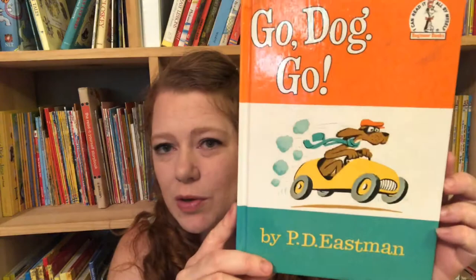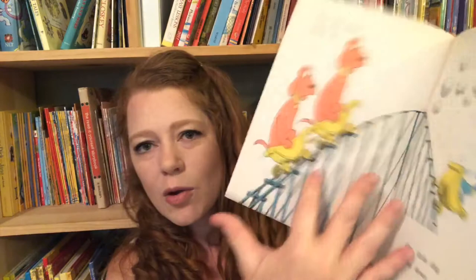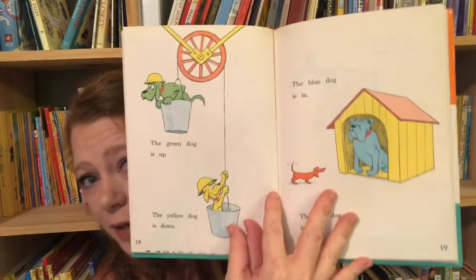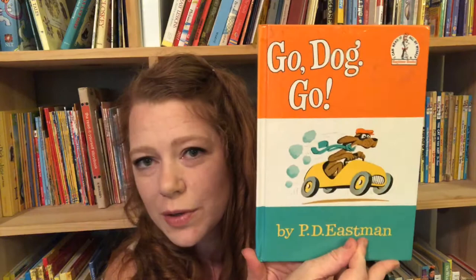I have hundreds of kids books so it was really hard to narrow this down, but I wanted to show you some of our favorites to give you an idea of what to buy if you don't know where to start with your little home library. One of our favorites that my children have always really enjoyed is Go Dog Go. It's a rhyming book that teaches color recognition and concepts like stop and go, in and out, over, under, up, down. Very colorful — my children love this book.